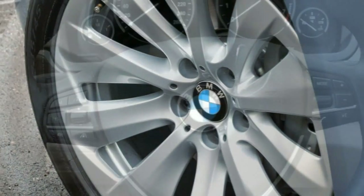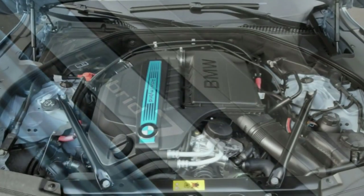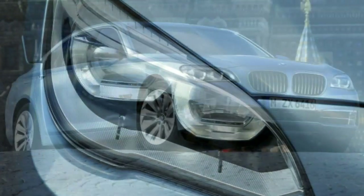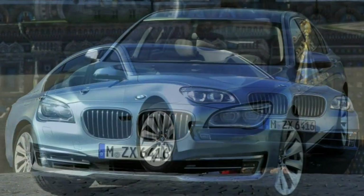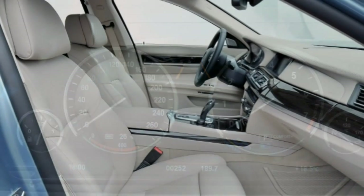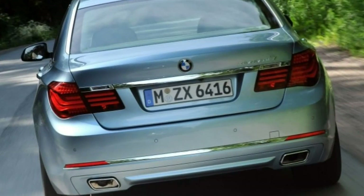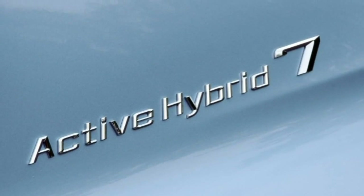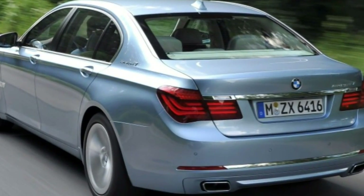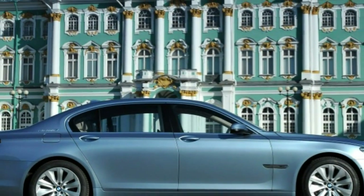Body styles, trim levels, and options: the 2015 BMW Active Hybrid 7 is offered in a single trim level. Standard equipment includes 18-inch wheels, adaptive suspension dampers, a self-leveling rear air suspension, adaptive xenon headlights, LED fog lights, automatic wipers, auto-dimming mirrors, a sunroof, four-zone automatic climate control, leather upholstery, heated power front seats, front seat memory settings, and a power tilt-and-telescoping steering wheel.